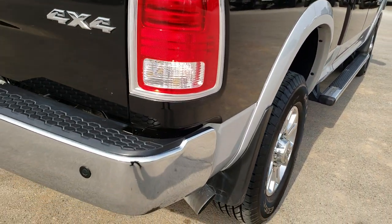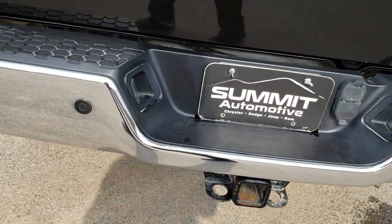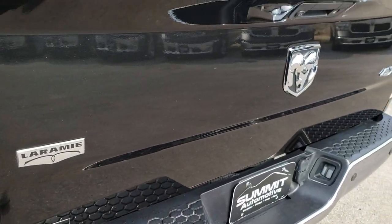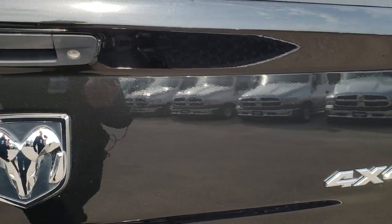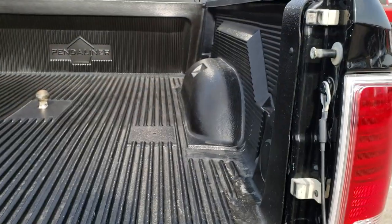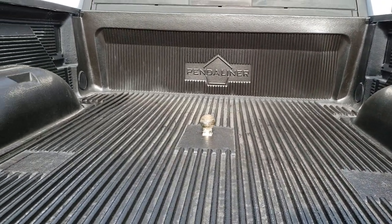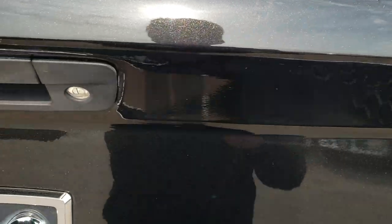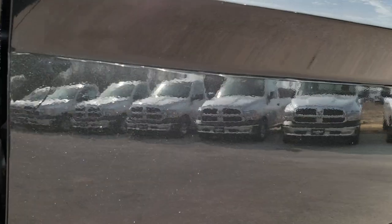Coming around to the back of the vehicle, no dents or dings on that rear bumper — very nice and clean. It does have backup sensors. Full towing package which includes the receiver hitch, 4-pin and 7-pin wiring. The tailgate is in really nice condition and has a locking tailgate. It also has a backup camera, a gooseneck hitch, and a Penduliner drop-in bed liner.